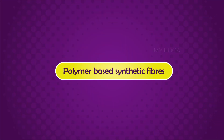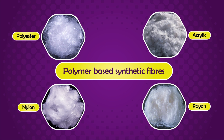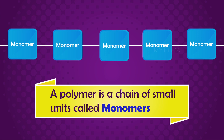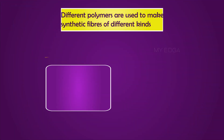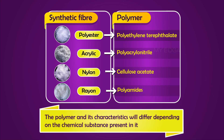We are familiar with polymer-based synthetic fibers such as rayon, nylon, polyester, and acrylic. A polymer is a chain of small units called monomers. The process of combining monomers together to form a polymer is called polymerization. Different polymers are used to make synthetic fibers of different kinds.